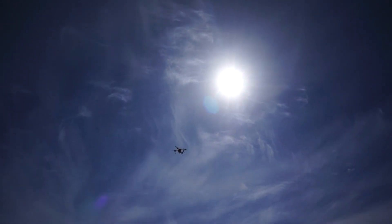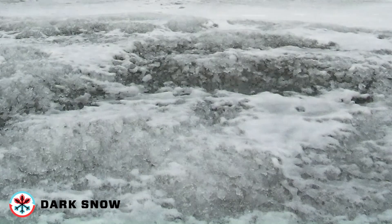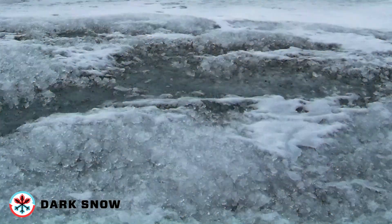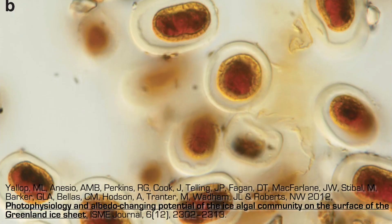Sunlight delivers more than three-quarters of the energy for snow and ice melting, and melt is enhanced by dark-colored impurities that increase sunlight absorption. One of these impurities is actually a biological agent: ice algae.